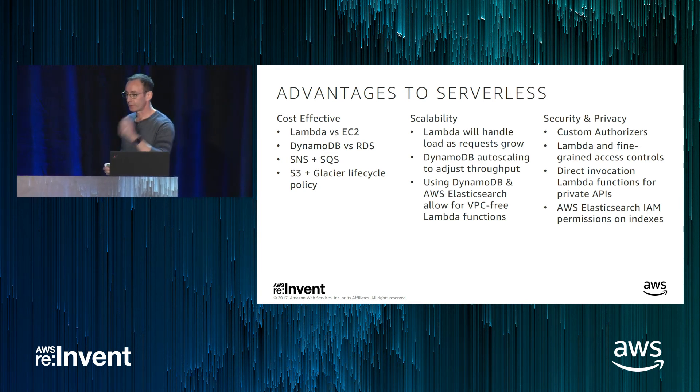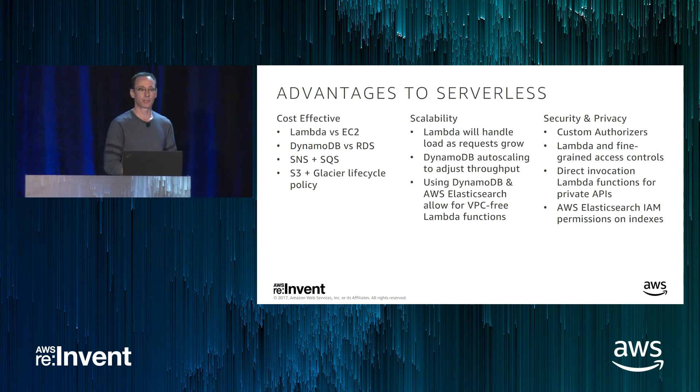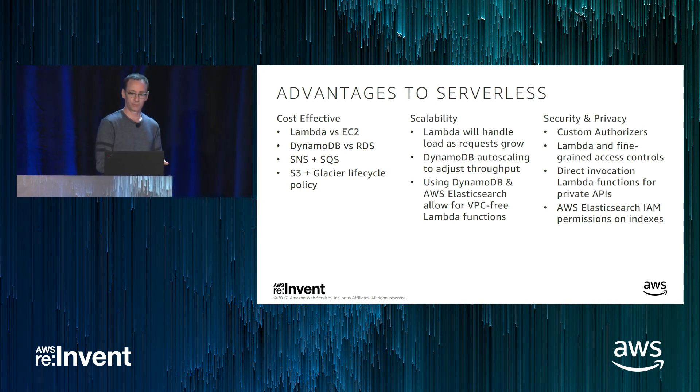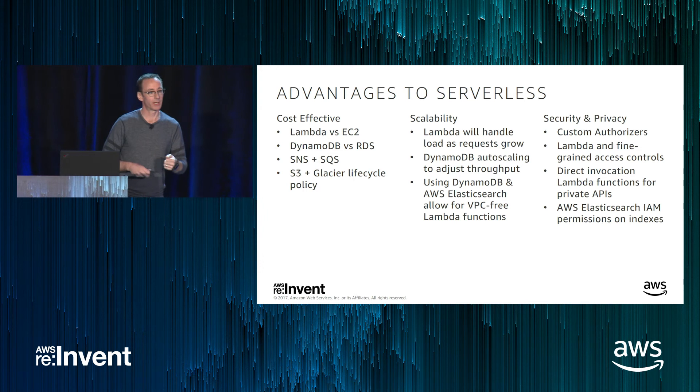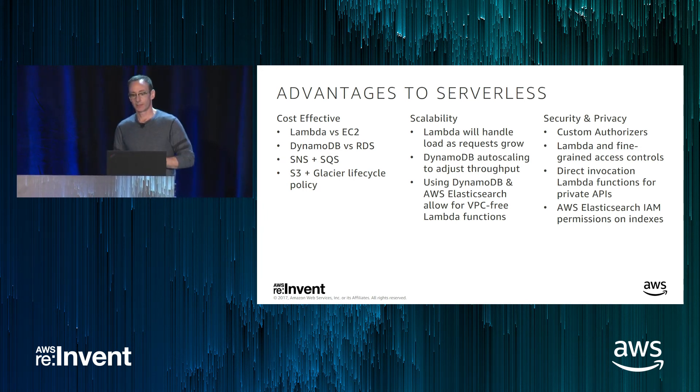To sum up: we've wholeheartedly embraced Lambda at Fender Digital. It's very cost effective compared to EC2 instances. Using DynamoDB versus RDS is advantageous — you're only paying for your throughput, not for an instance 24/7. SNS and SQS give you a good event architecture where you only pay for usage. S3 and Glacier can save money for long-term storage of large files. Lambda handles load by spinning up more containers. DynamoDB autoscaling adjusts throughput so we don't get throttled. Using DynamoDB in conjunction with Elasticsearch allows us to run functions outside a VPC. Security is very important — we use custom authorizers to gate access via API Gateway, apply fine-grained IAM access controls to Lambda functions, use direct invocation for private APIs, and apply IAM permissions on Elasticsearch indexes.